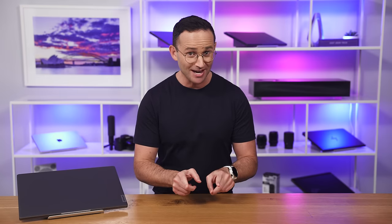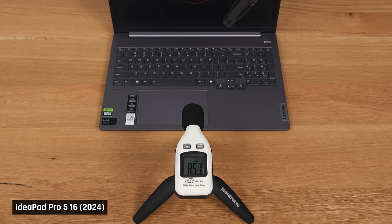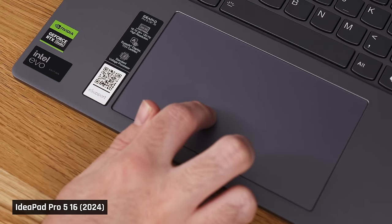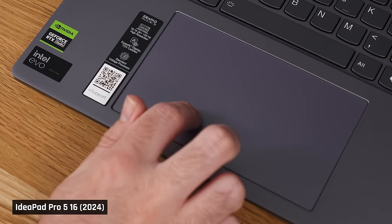Let's talk about the speakers. They do not have any bass, and when I say that, it's like the entire bass has been completely deleted from the music. It's a pity, as the rest of the speakers are pretty good. They get really loud, and using Lenovo's Vantage software, you can get a nice immersive soundstage. The trackpad works very well for a laptop at this price point, but the click is loud.